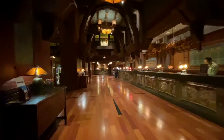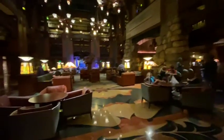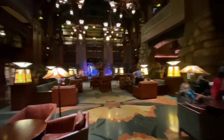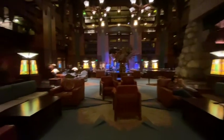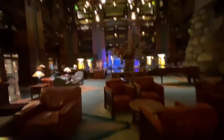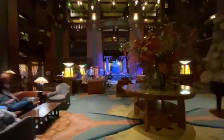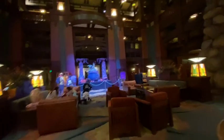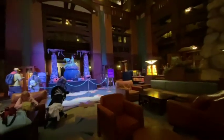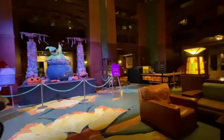Here in the lobby of the Grand Californian, you can often come in during the holidays and they will have a special display. Usually for Christmas they have the big Christmas tree in the center, and they often have a holiday gingerbread house or Rice Krispy treat display. At Halloween it's usually Halloween themed — sometimes pumpkins, and one year it was this really cool tree. I'll try to put a picture in of that.